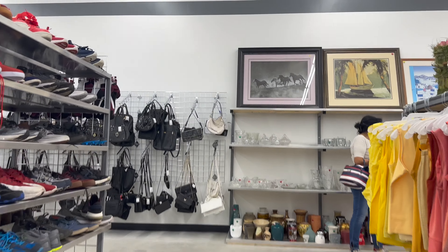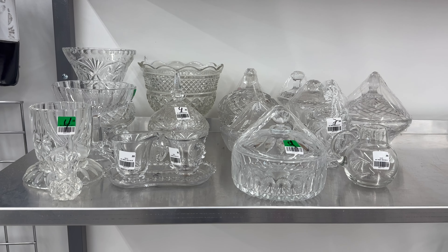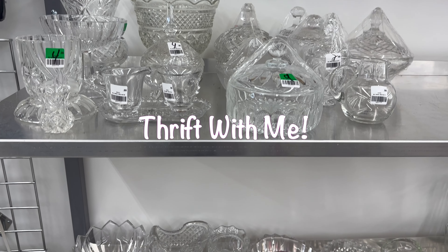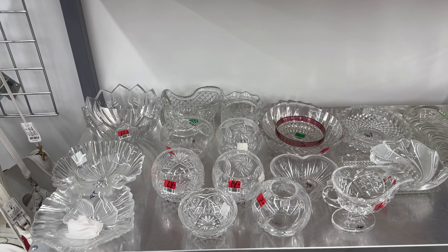Hey everyone, welcome or welcome back to the channel. If this is your first time here, my name is Trisha and in today's video I'm taking you all thrifting with me. Slightly different format than what you're used to, but stick around to the end — I am going to share a small haul.